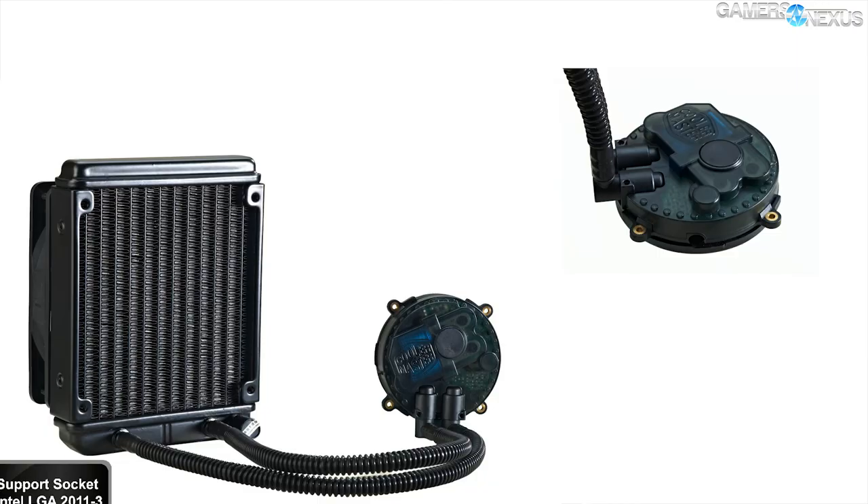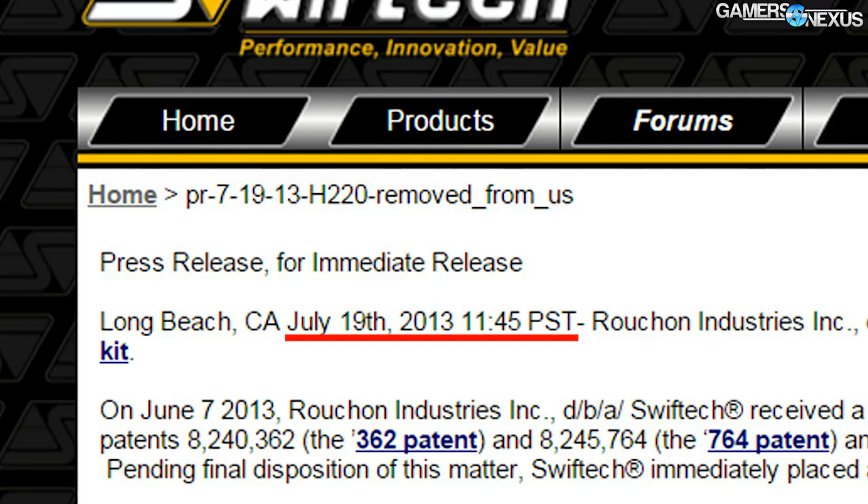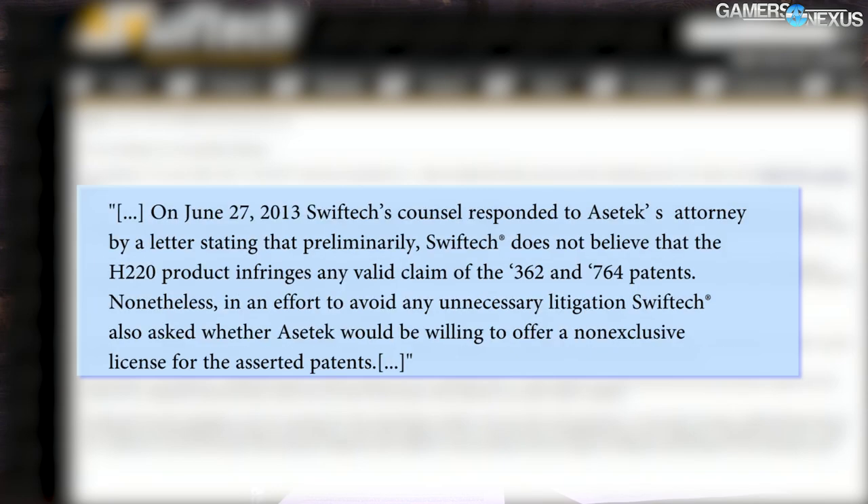On June 7th, 2013, SwiftTech received a C&D letter from Asetek's lawyers. Asetek alleged that the H220 all-in-one liquid cooler infringed upon patents 362 and 764, demanding that SwiftTech halt sales and import of its H220 in U.S. markets immediately. SwiftTech, shortly following this, also in 2013, complied with this request and pulled its H220 from the market.